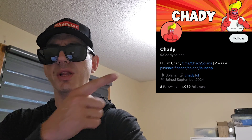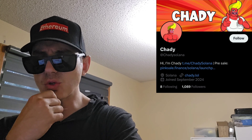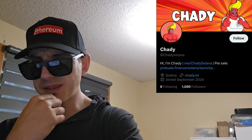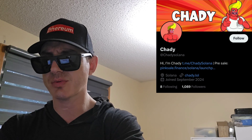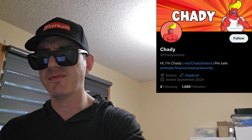This token's Twitter — I'm going to put it in the corner of the screen — is at Chatty Solana. It says hi, I'm Chatty, and has a link to their Telegram right there. It has a link to their PinkSale presale page and their webpage, chatty.lol. All the links you need are on this X page. They just joined Twitter in September 2024, so it's a brand new project — 1,091 followers already, 59 tweets, and in their pinned tweet they have a link to the presale.